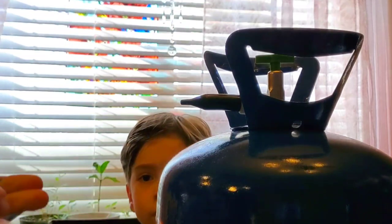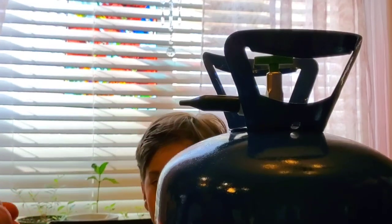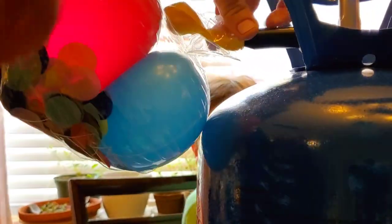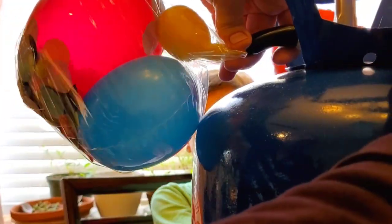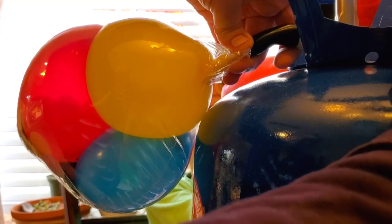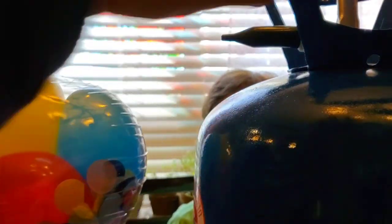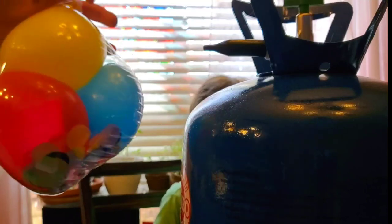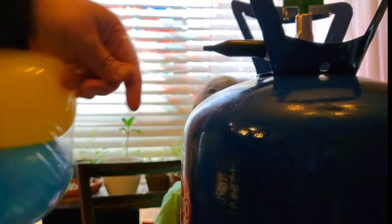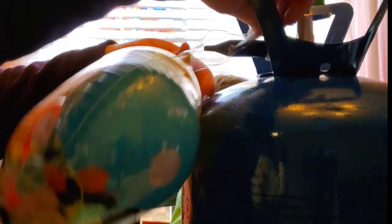I'm going to make it just that big. Check it out, they're all in there! Now that all three balloons are in there like this, we're going to inflate this one. Oh, that's how it works!